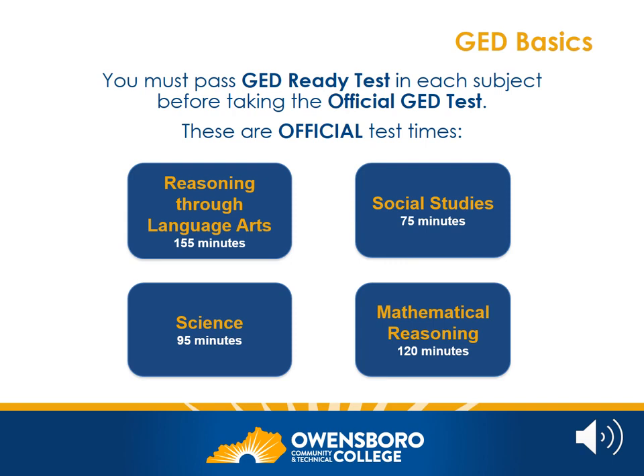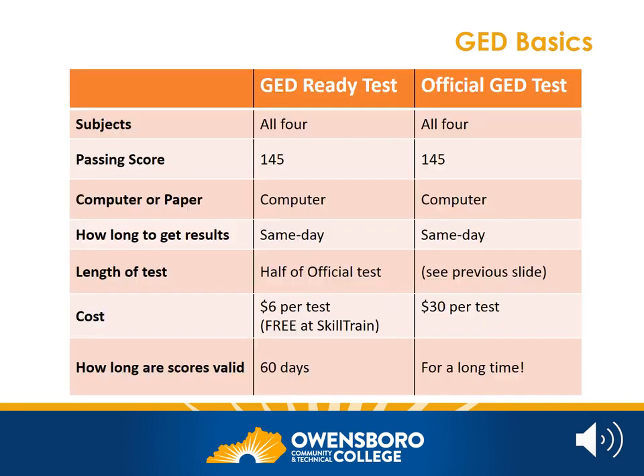On this slide you will see the official test times for each of the four subject areas. Here's a little more information about both the Ready Test and the official test. Each test covers all four subjects. You do not have to take them at the same time — in fact, we recommend that you don't.